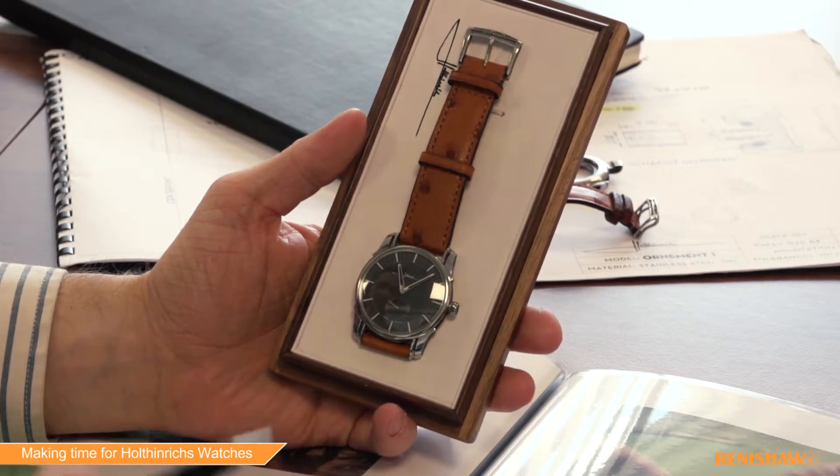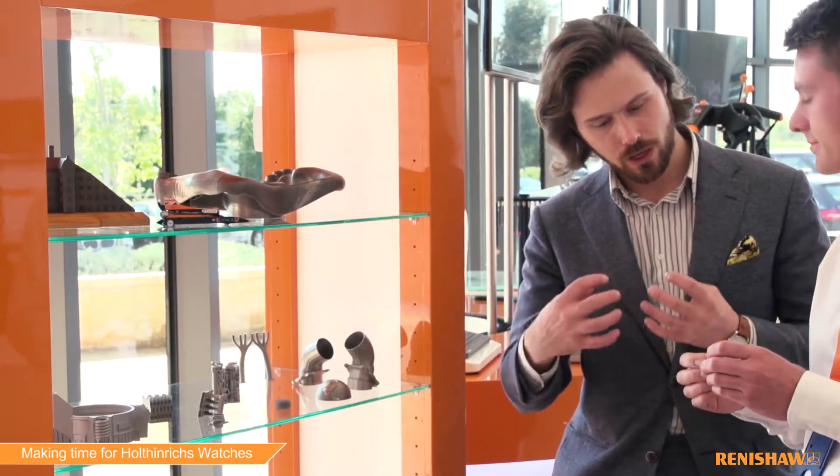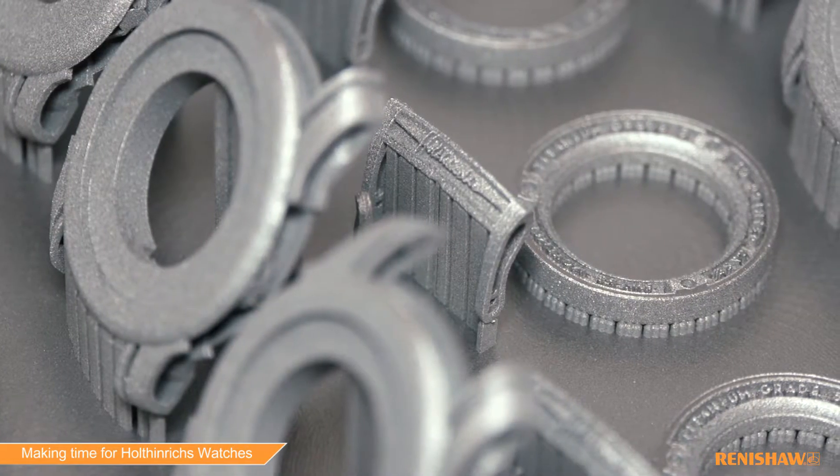At the same time the batch was also very small because I was just a starter and I wanted to test it. That was the problem, and then through architecture I came in contact with 3D printing, which was for me the solution.